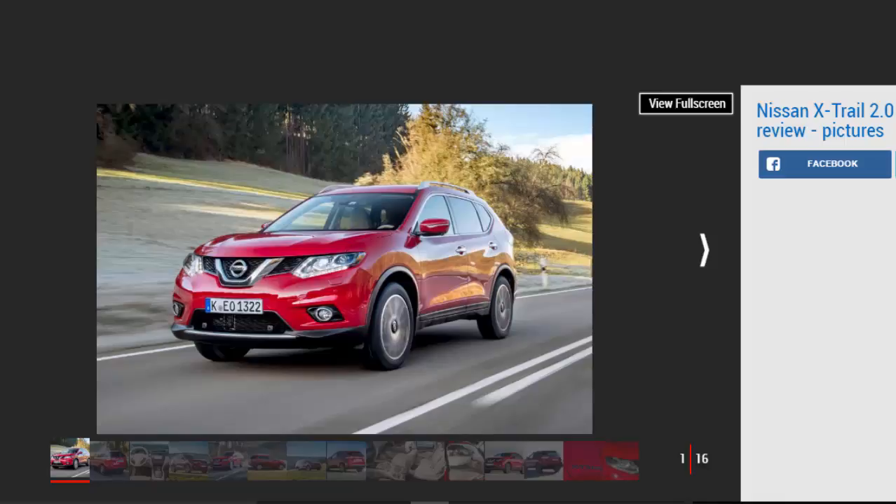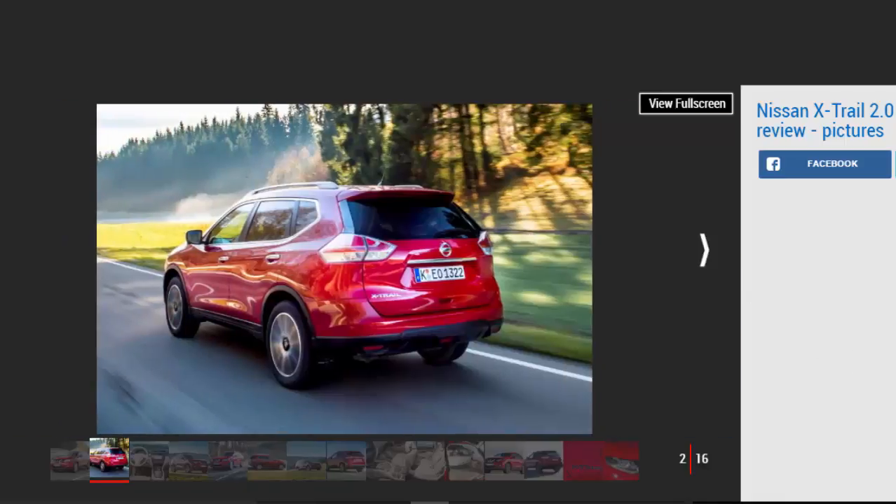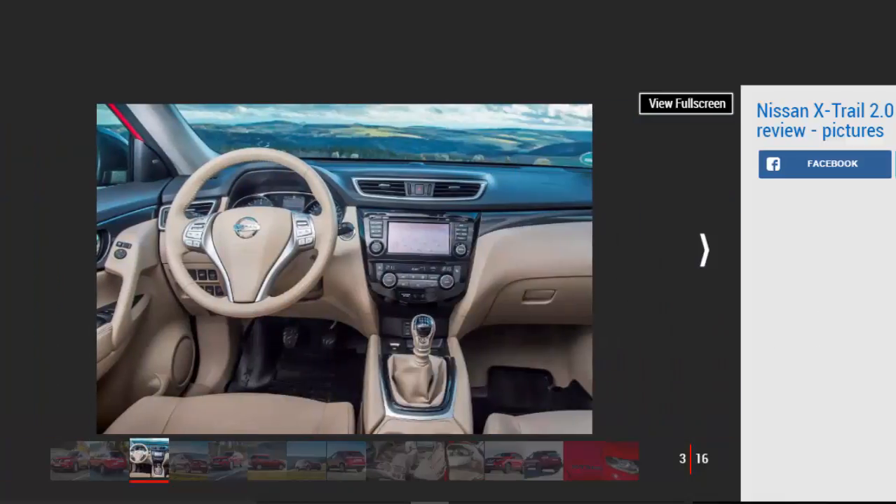Nissan's X-Trail has been a popular choice in the 7-seat SUV sector, with 110,000 sold in Europe since its 2014 launch. But owners have reportedly been craving a more powerful engine option than the existing 1.6-liter petrol and diesel units in the range. After two years, the wait is finally over, as Nissan has dropped in a new 2.0-liter diesel to attract those who previously overlooked the X-Trail.